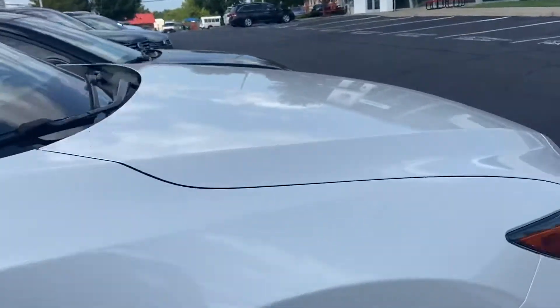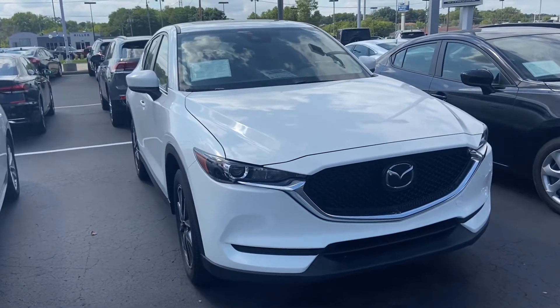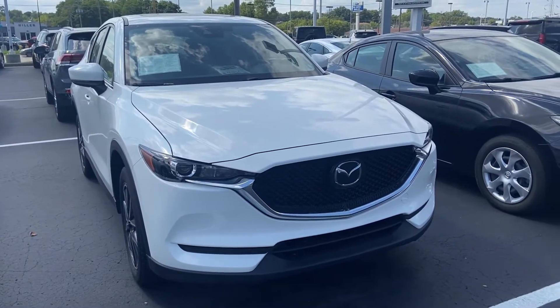The body looks good all the way around — white's always a color that looks clean. I'd be happy to arrange a test drive or answer any questions you might have. You can reach me here at 414-525-1100. Again, my name is Nick.